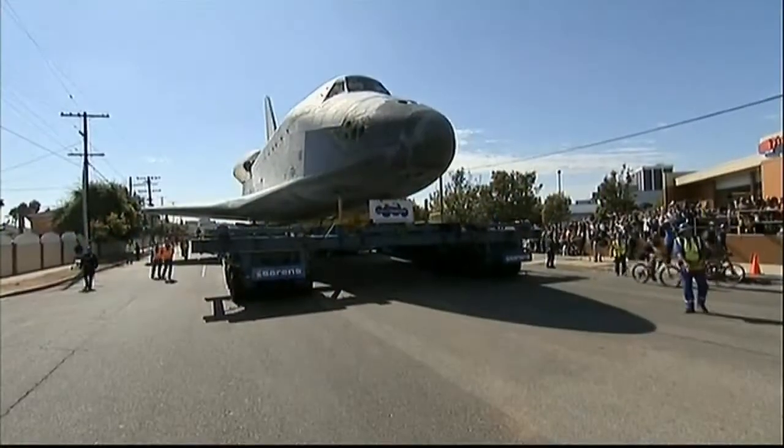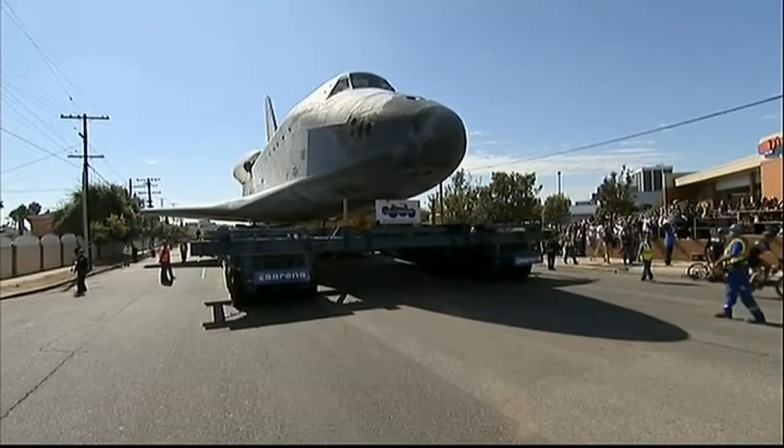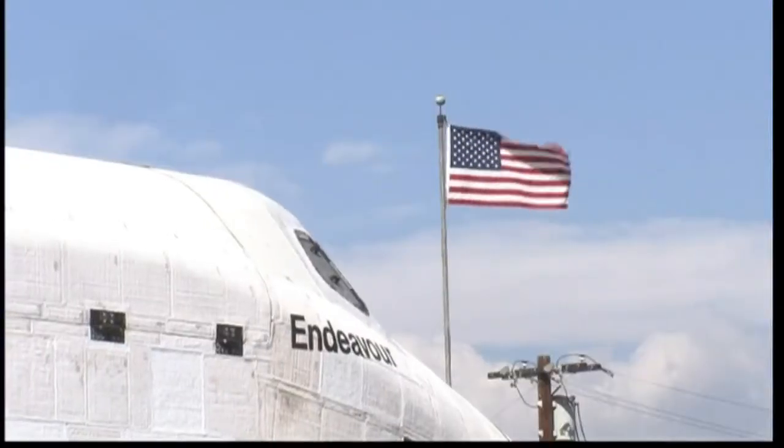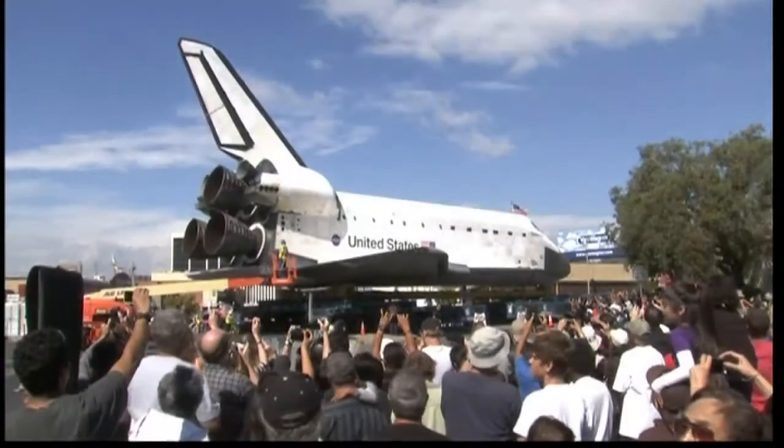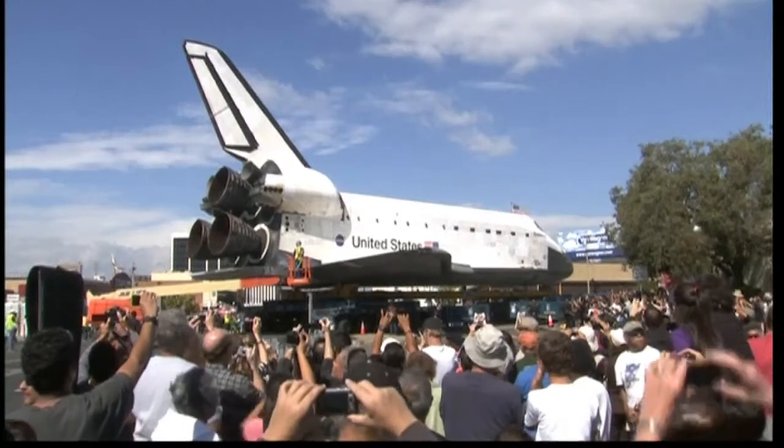It's not its most dramatic journey, but the final voyage of the Space Shuttle Endeavour is in some ways one of its most delicate. Travelling at 2 miles per hour on the back of a 160-wheeled carrier, it's being navigated through the centre of Los Angeles this weekend, en route to its last resting place, the California Science Centre.